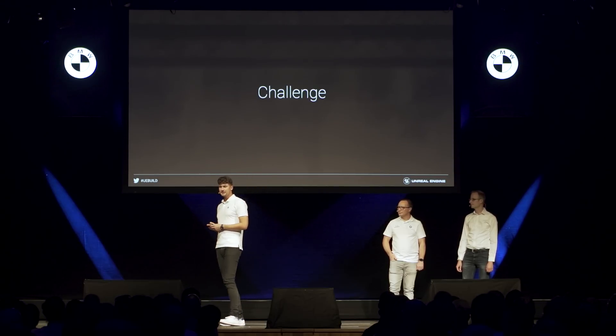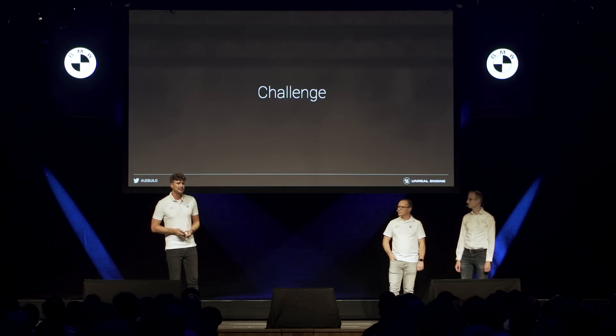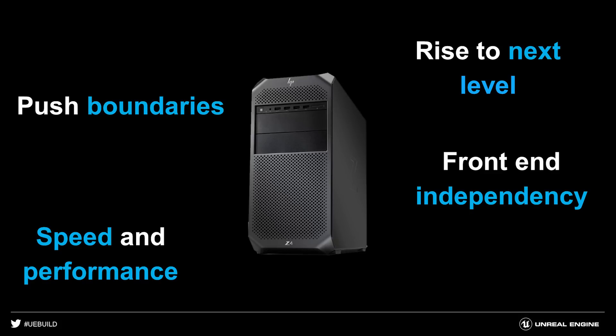So we thought, already in 2018, and we started working on the project this year, that we need to change that. We want to push the boundaries and rise to the next level in terms of visual quality. At the same time, we want to work on speed and performance. As an example, if a customer wants to see a 3 Series but then decides to go for the 7 Series, this needs to happen in a couple of seconds.